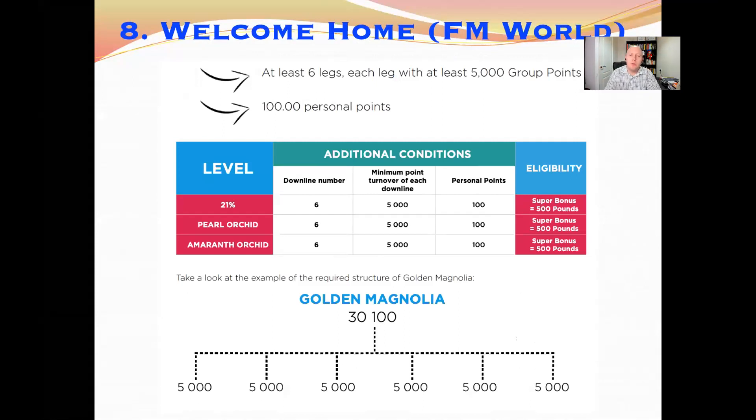The eighth incentive program is Welcome Home. This is not a UK-only program — it's a worldwide program, so all points count towards it and people in any country can participate. It's a 500 euro super bonus that you receive every month if you build a structure with six groups each having at least 5,000 group points in each leg. So if you have six people underneath you each doing 5,000 points, or groups under them totalling 5,000, you qualify.